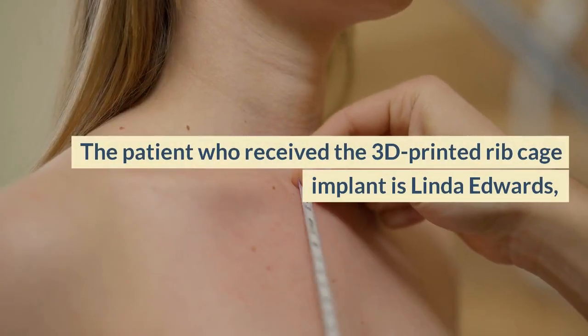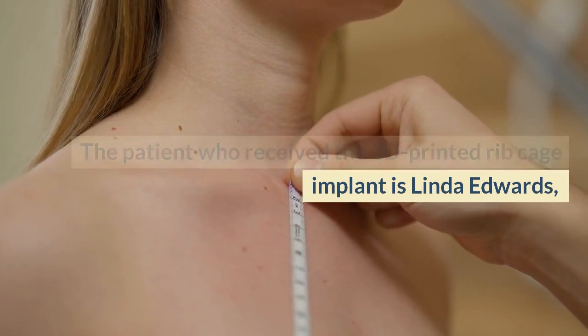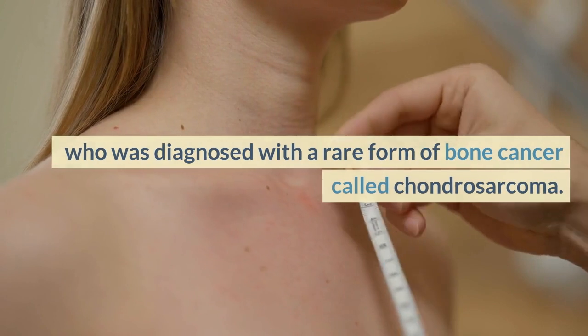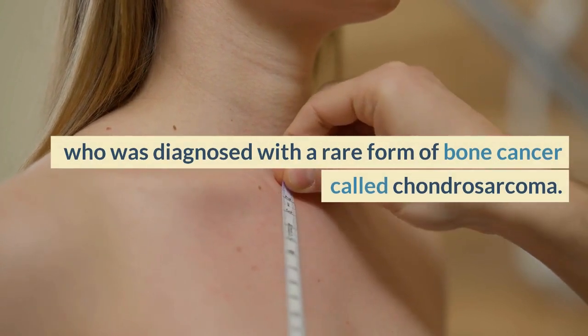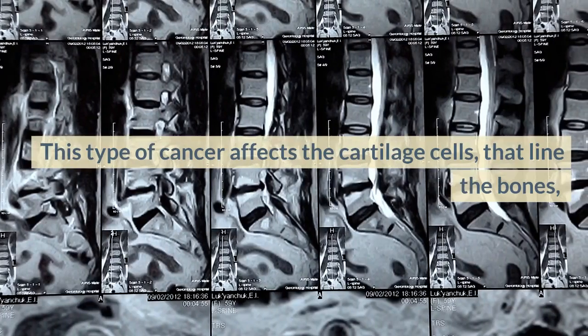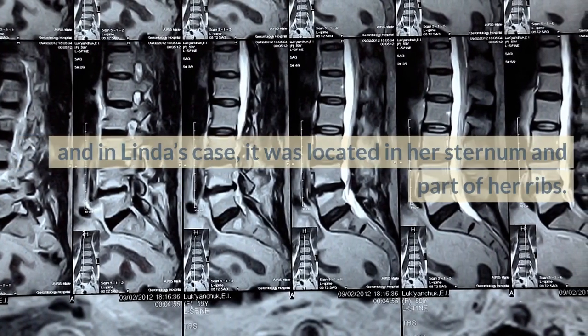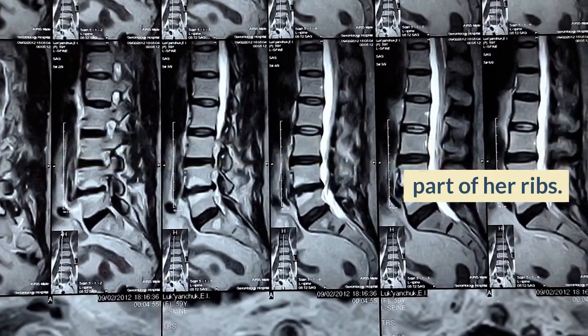The patient who received the 3D printed rib cage implant is Linda Edwards, a 52-year-old woman from the UK, who was diagnosed with a rare form of bone cancer called chondrosarcoma. This type of cancer affects the cartilage cells that line the bones, and in Linda's case, it was located in her sternum and part of her ribs.